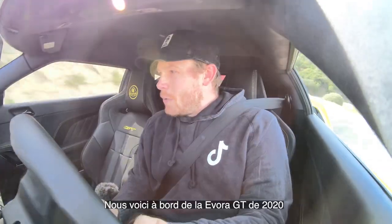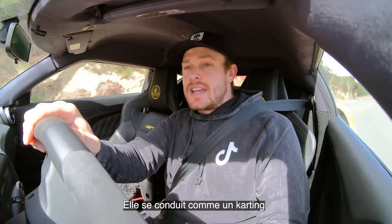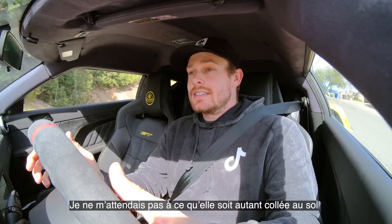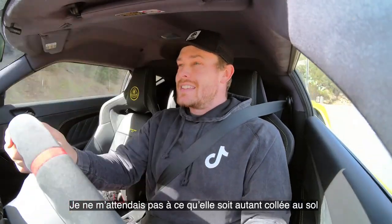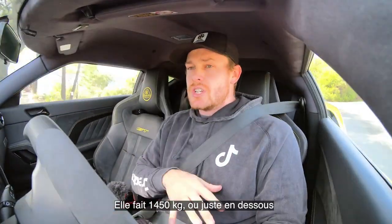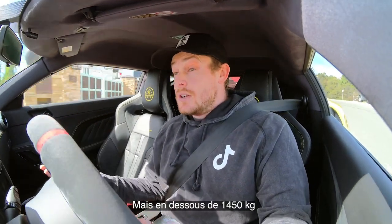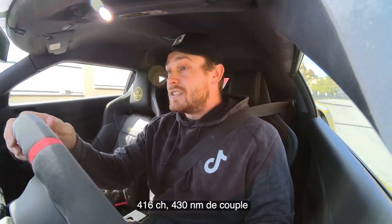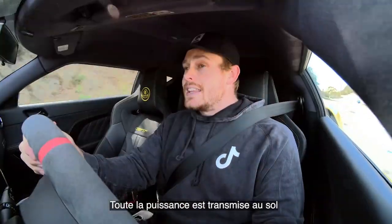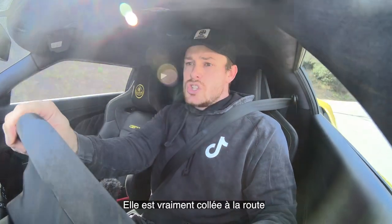Here we are in the 2020 Lotus Evora GT — what a car. This thing drives like a go-kart; it's glued to the ground. The handling is absolutely superb. I wasn't expecting the car to feel as planted as it does — I thought it was going to bounce around a bit more given that it weighs just under 3,200 pounds. But 416 horsepower and 317 pound-feet of torque — the output is mind-blowing, and the way it transfers power through these turns, it is just glued.